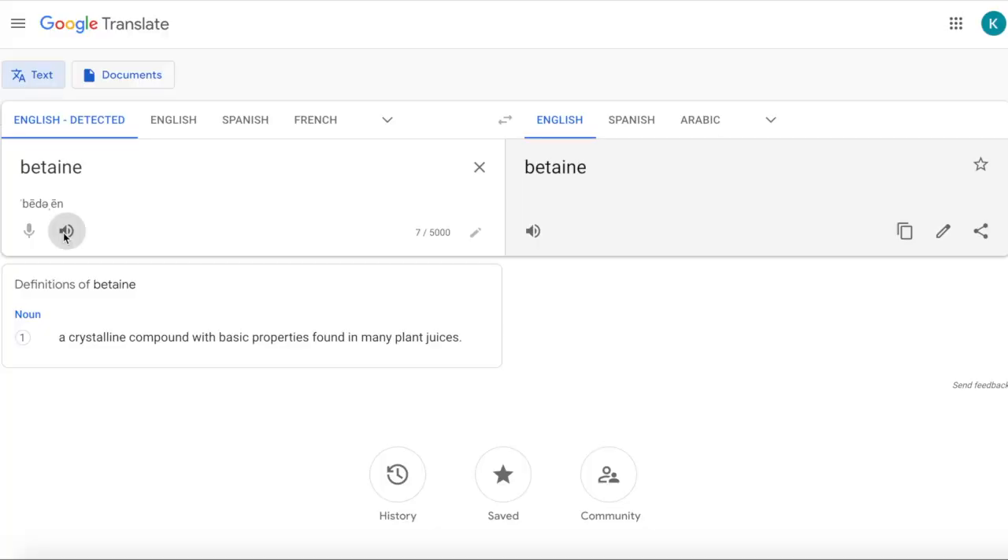It's got a strength and power matrix with beta power, which is betaine, and CarnoSyn beta-alanine at 1.6 grams — not too much, because I'm someone who's very sensitive to beta-alanine. It's got creatine hydrochloride, the non-bloating kind, at 1.5 grams. Then there's a hydrate and defend blend which has coconut water powder as well as a spectra total ORAC blend with a long list of things like green coffee extract, apple extract, green tea extract, camu camu concentrate, and oregano.